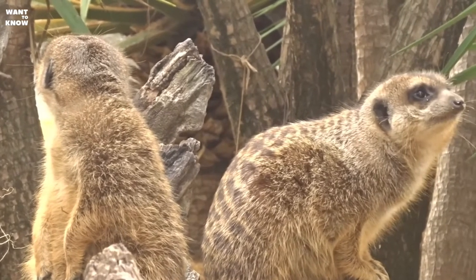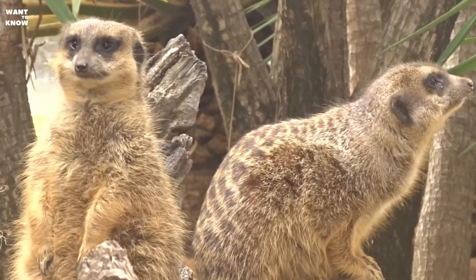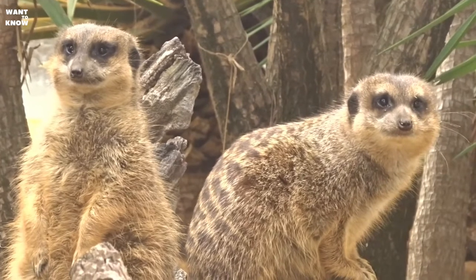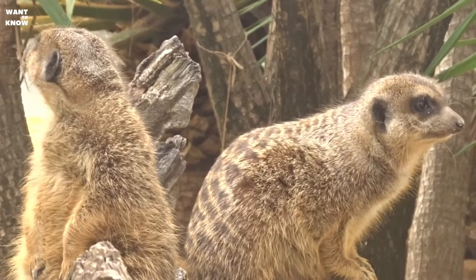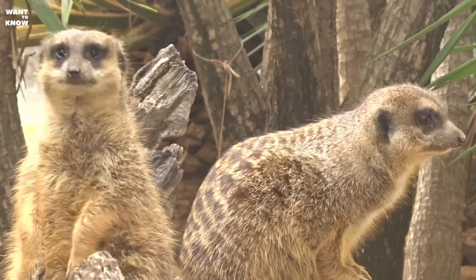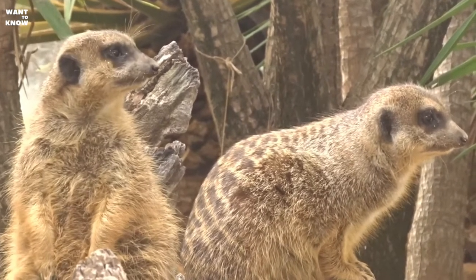Myrkats live in colonies of no more than 30 individuals. The colonies live in deep, branched burrows — sometimes they dig them on their own, and sometimes they occupy the shelter of another animal, for example a ground squirrel. Having developed communicative instincts, these animals communicate with each other by means of vocal signals, and scientists estimate that there are at least 10 combinations in their sound series.